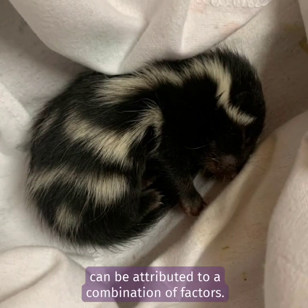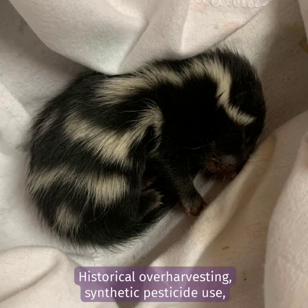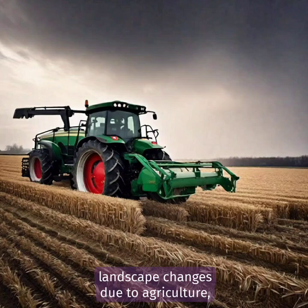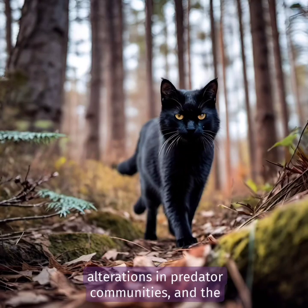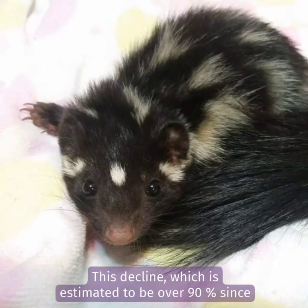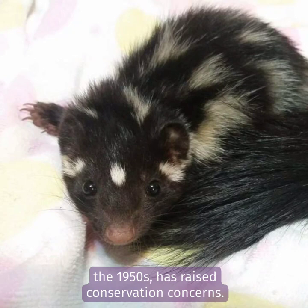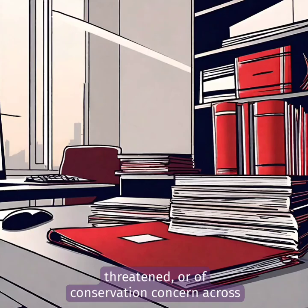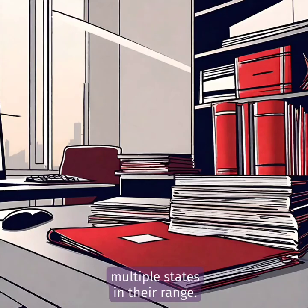The decline in eastern spotted skunk populations can be attributed to a combination of factors: historical overharvesting, synthetic pesticide use, landscape changes due to agriculture, alterations in predator communities, and the spread of diseases are all implicated. This decline, estimated to be over 90 percent since the 1950s, has raised conservation concerns. Some subspecies are now listed as endangered, threatened, or of conservation concern across multiple states in their range.